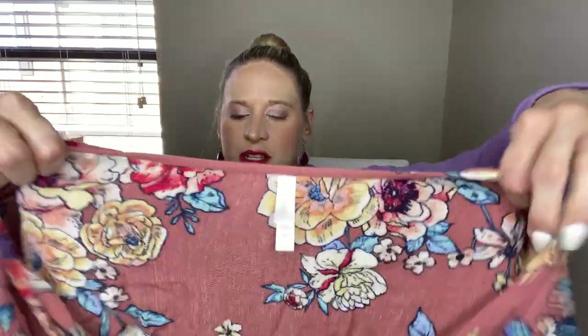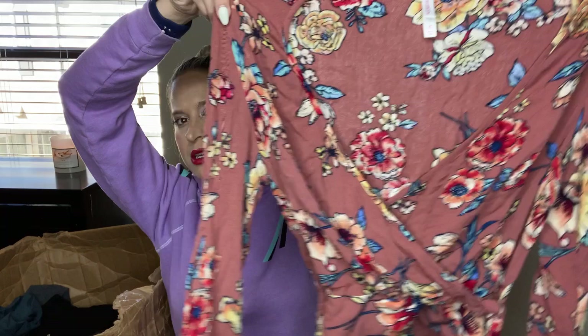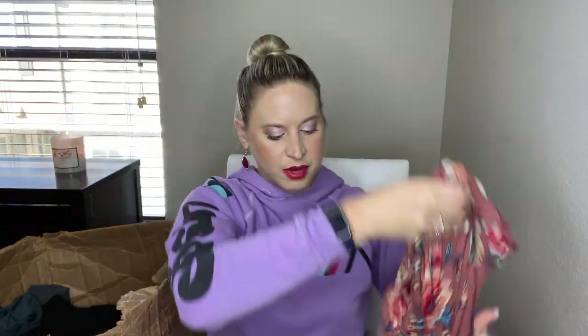This is Exhilaration — a cropped tie top. That one I will probably end up listing on my own. I'll look at the comps — I might also take it to Plato's Closet just because crop tops do pretty well there.